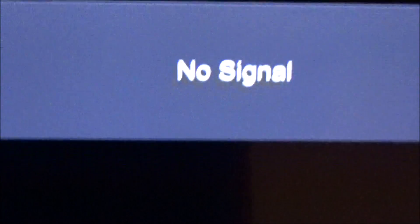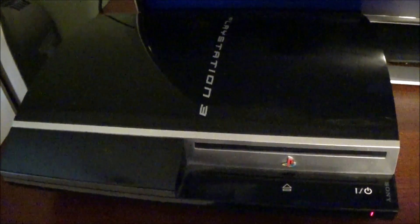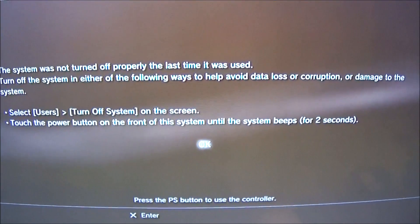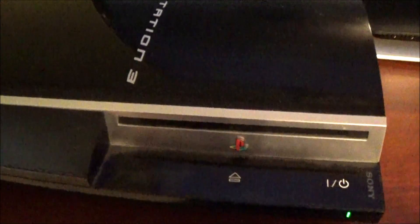All right guys, this is it. Moment of truth. I've got everything plugged in — got an HDMI cable plugged in, power cable. It's definitely getting power. So let's see if the GameStop dumpster has now provided me with my first ever PlayStation 3. It lit up green and you can hear it... Holy shit! Oh my god, it works. I don't have a controller so I can't test to see if any games will play, but the video obviously works and power obviously works.